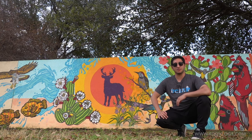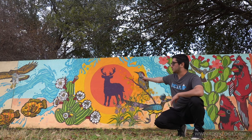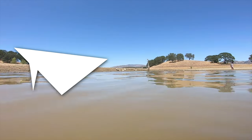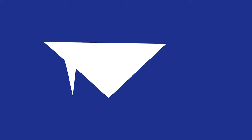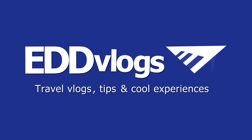Hey there everyone, my name is Eduardo Arroyo, but you can call me Ed, and today we're visiting murals just like this one here in Laredo, Texas. You heard that right — today we're exploring murals here in my hometown of Laredo, Texas.